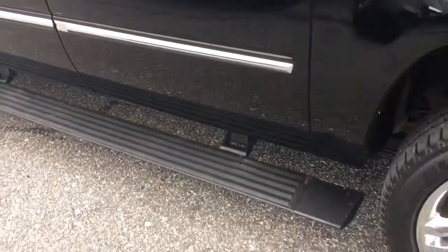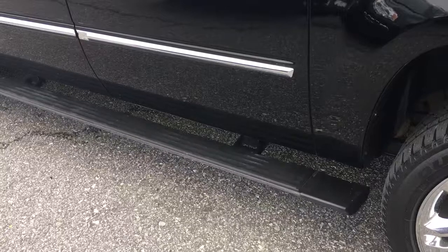Also got your retractable running boards. Close that and watch them go up. It's so sleek when they go in — I love it.